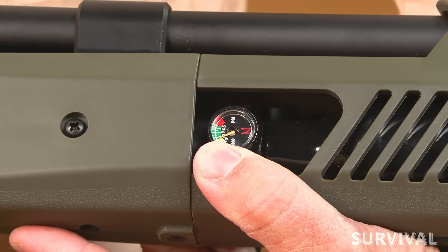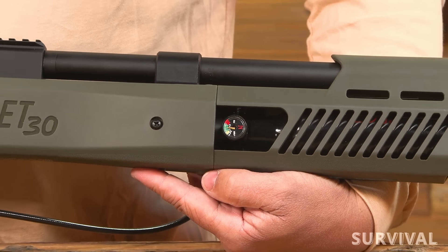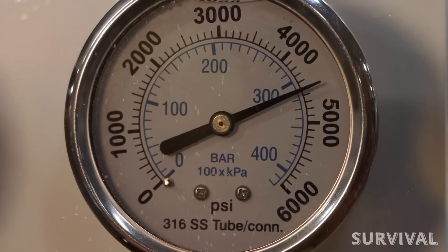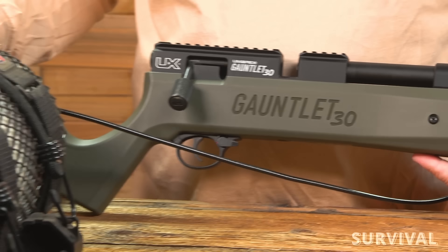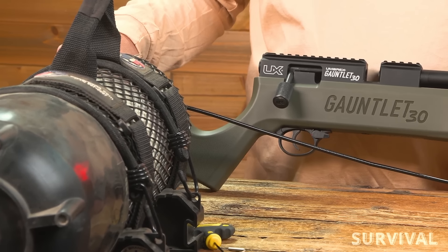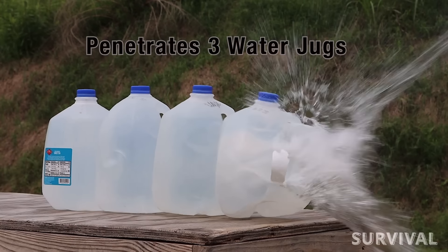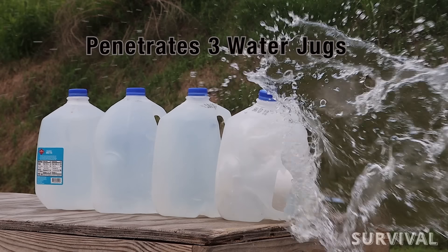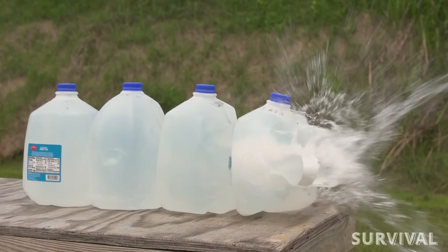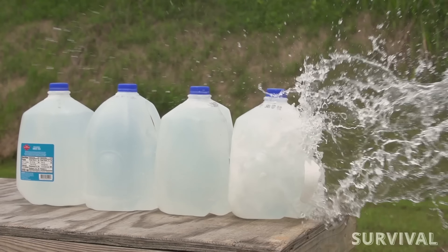The Gauntlet II features a 24-cubic-inch air tank that's filled through a Foster quick-disconnect port on the right side of the foregrip. The max fill level is 4500 PSI, so a fill tank or compressor is pretty much mandatory. This air gun is accurate and hits hard, shoots slugs even better than pellets, swinging the JSB 44.75 grains at 1000 FPS with exceptional consistency.